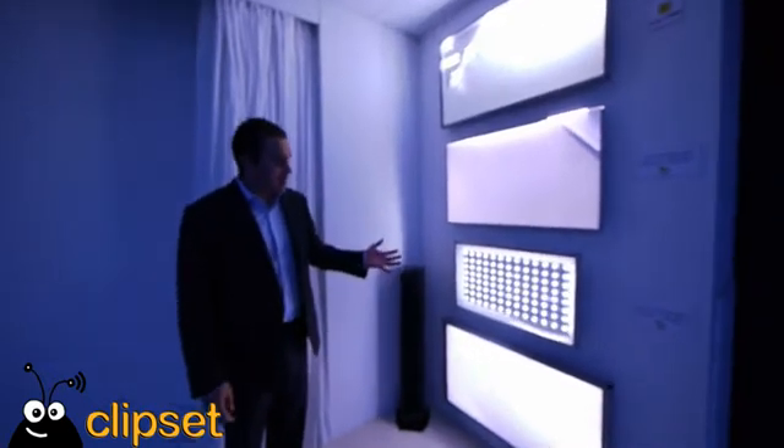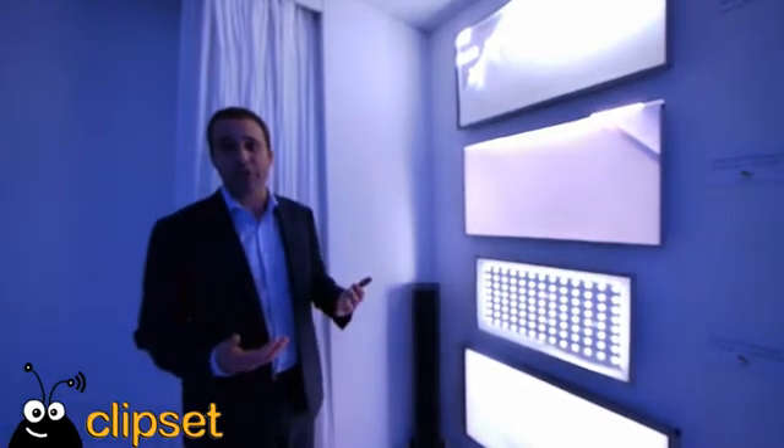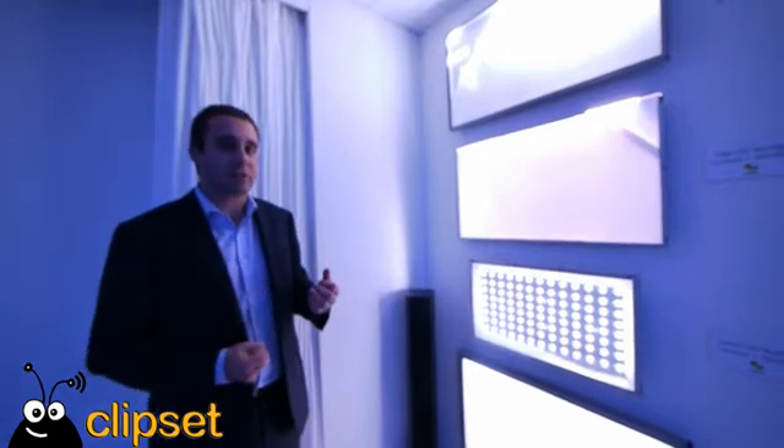What we have here are the different technologies being used to generate the picture in an LCD television. An LCD TV uses different backlighting systems to generate the light so you can actually see the picture.